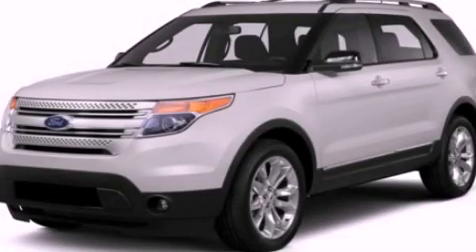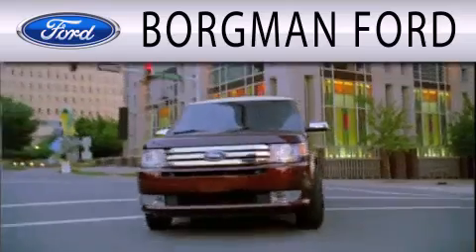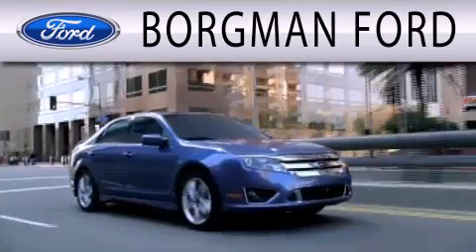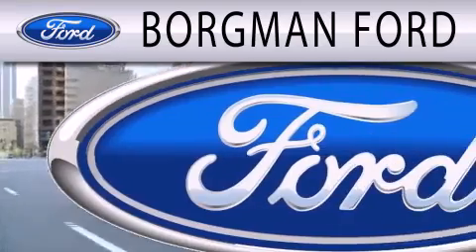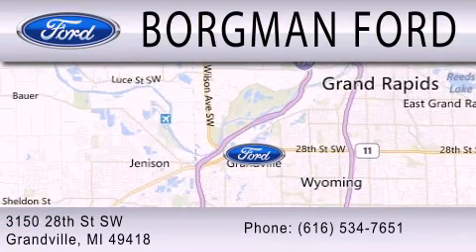Contact us today to arrange your test drive. Borgman Ford is dedicated to doing everything possible to ensure that the experience you have selecting your next vehicle is as pleasant as possible. We are located at 3150 28th Street Southwest in Granville.